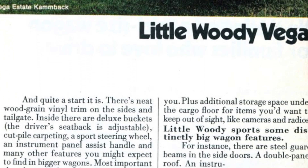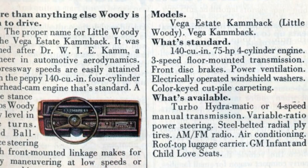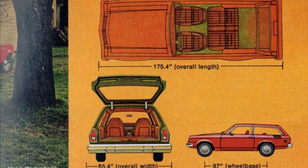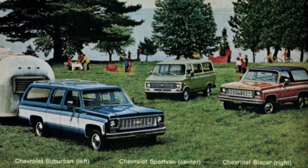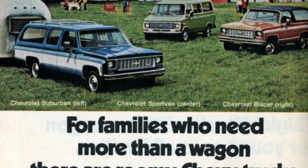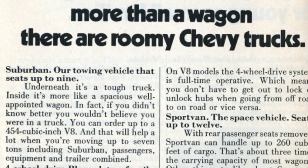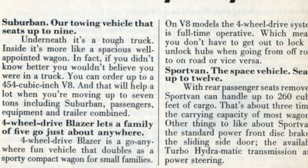This collection showcases 17 vintage Chevrolet station wagons from the 1970s, including the Chevelle, Caprice, Vega, and others — among them the Vega Estate Camback and Vega Camback models. We will explore the unique features and designs of these classic cars, so let's dive in and discover the charm of these 70s Chevrolet station wagons.